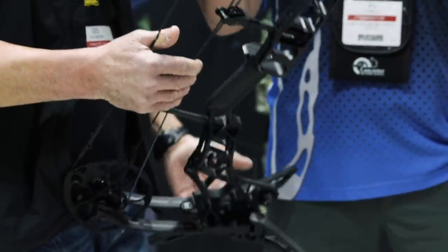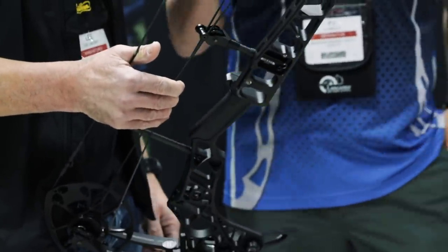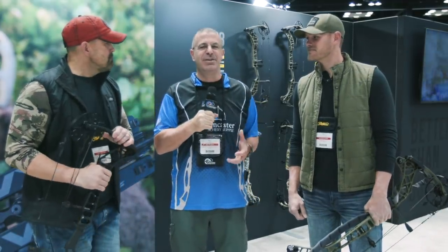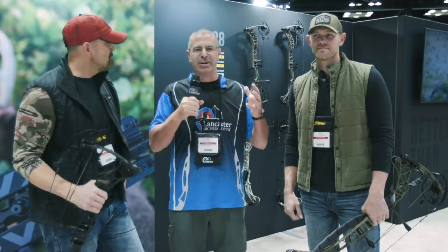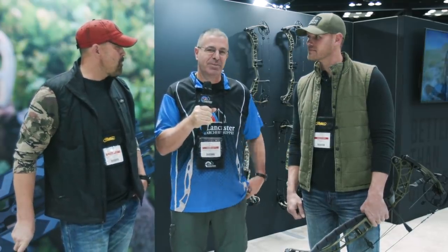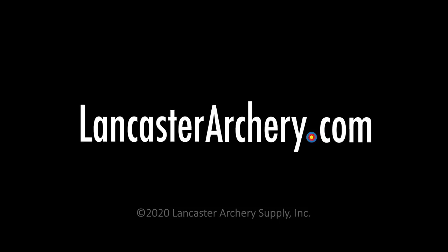That is the new VXR series from Matthews. It's been out for a while but we're really spreading the word here at the ATA Show. Levi Morgan, Lee Lakoski — thanks for your time, guys. If you liked this video, give us a thumbs up. If you want to see more videos like it, subscribe to our YouTube channel. As always, if you have any questions, visit us at lancasterarchery.com.